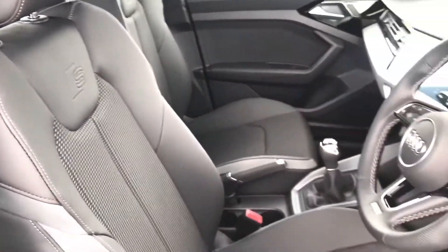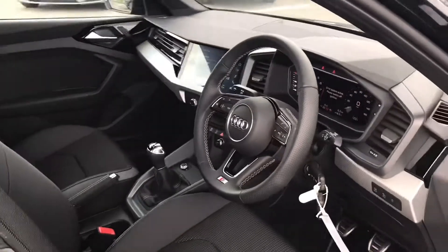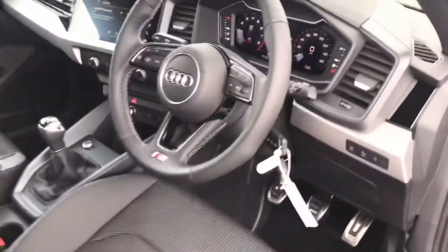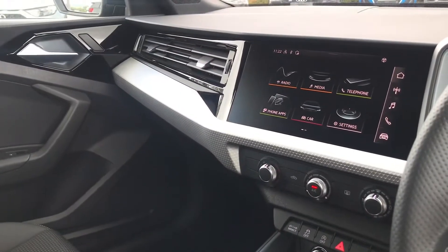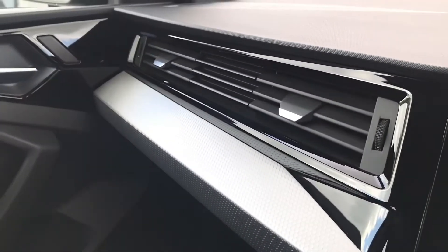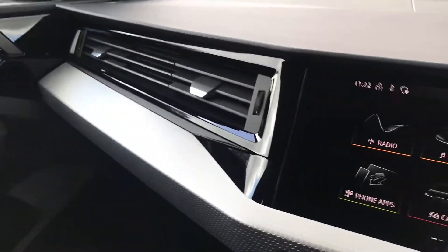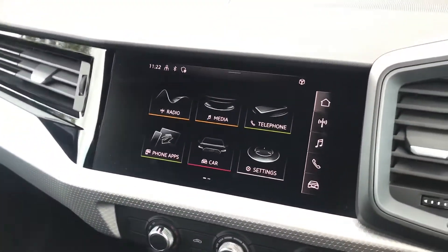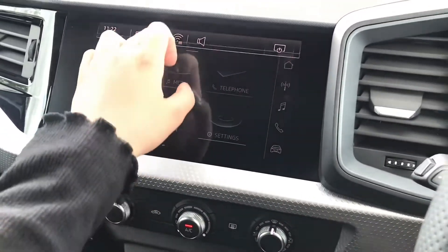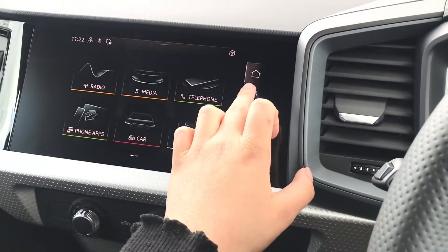Inside the cabin now, we've got the very comfortable cloth front sports seats with the S sport multifunction steering wheel with cross-contrast stitching. We've also got the wonderful inlays finished in grey with a paint finish surrounding the fully touch screen MMI navigation system in the centre.